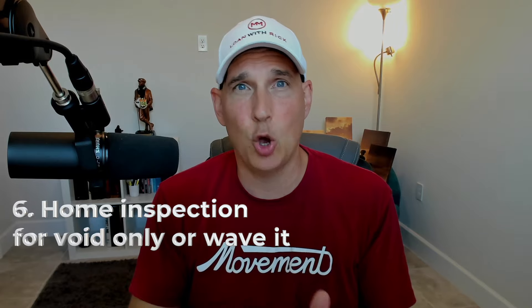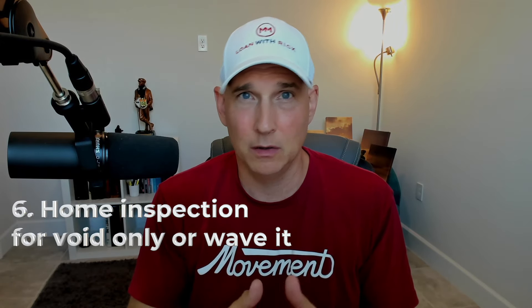Number six: home inspection for void only, or just waive it altogether. I think this has become pretty standard. Different states call it different things — due diligence or whatnot. But essentially, if you don't feel like you need a home inspection, don't get one. If you feel you should have one — for example, if it's an older home — make sure you write it to void only and put a short timeframe on it.